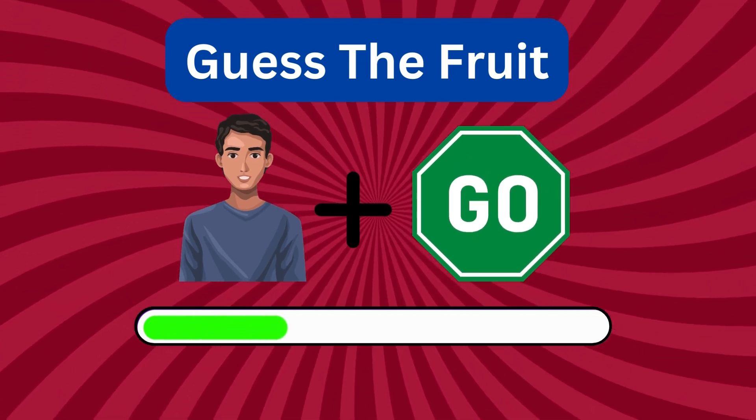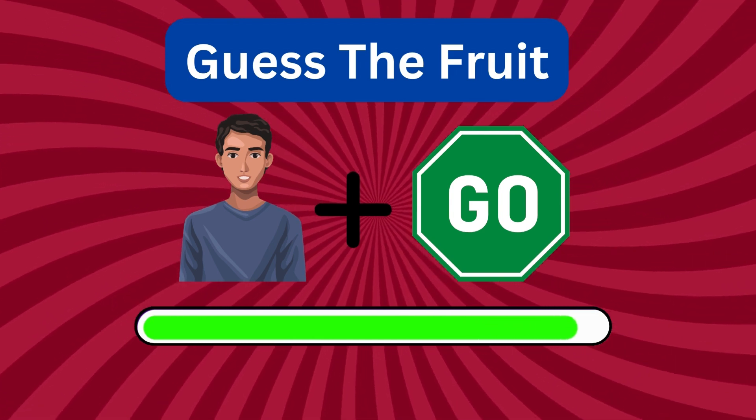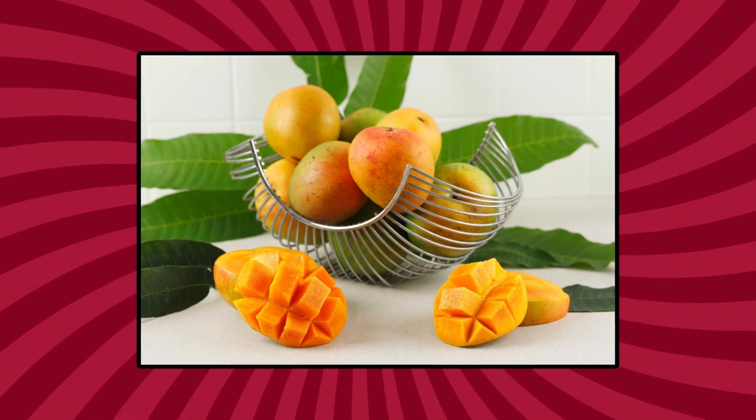Can you guess this? It's mango. Good job!